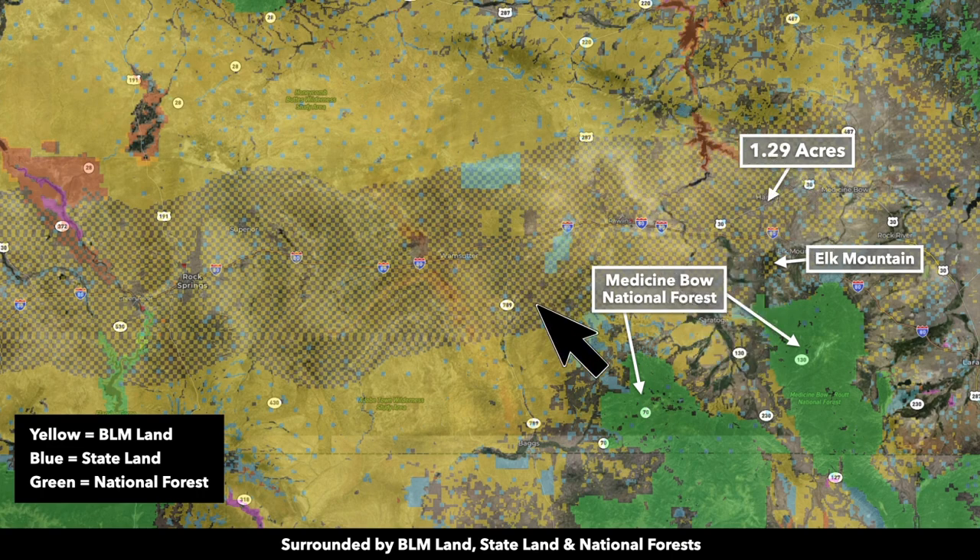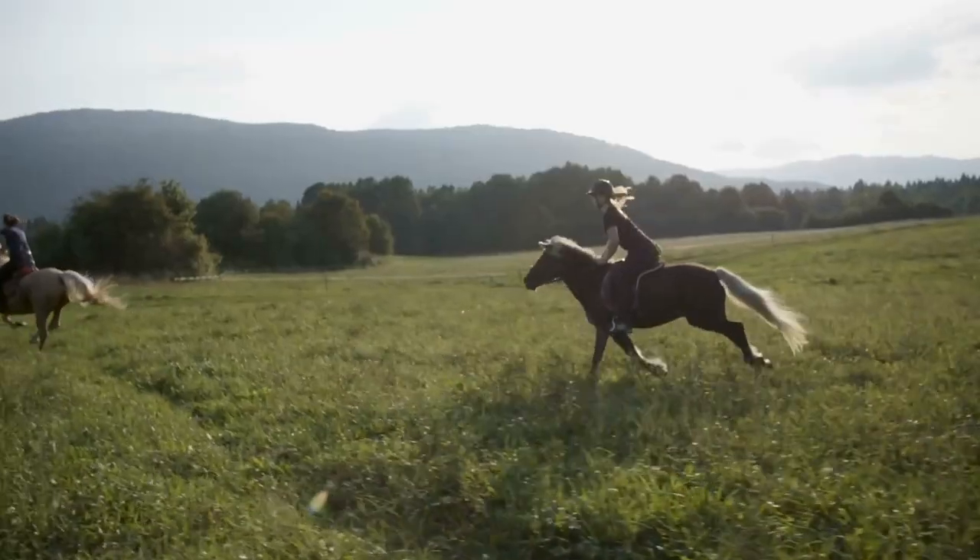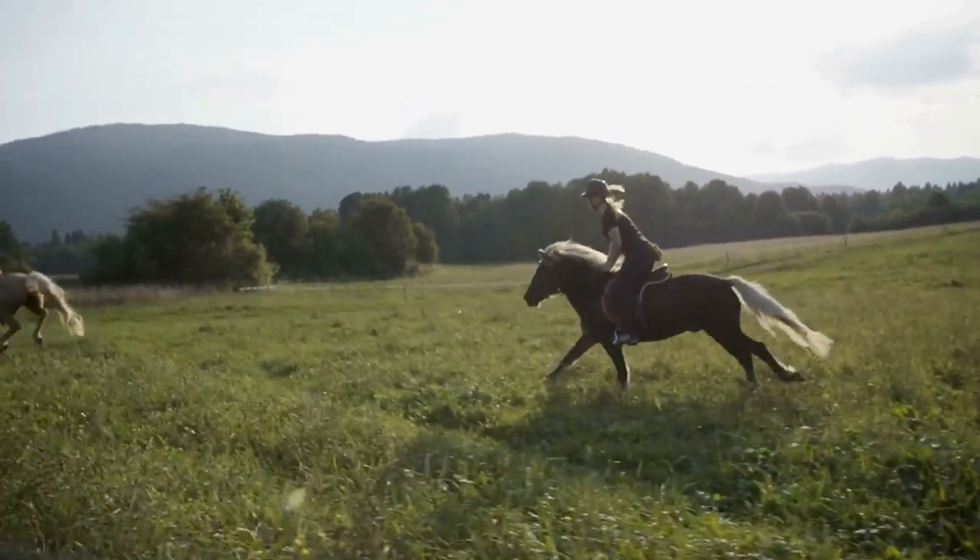All this yellow shaded area is BLM land. The green down here is the Medicine Bow National Forest. All this orange area represents the North Platte River, the Seminole Reservoir, the Pathfinder Reservoir, and the Alcova Reservoir. All this public land is extremely desirable for hunting, fishing, hiking, horseback riding, and all types of outdoor recreational activities.